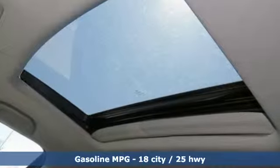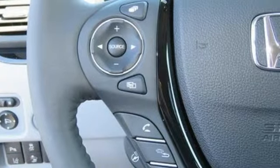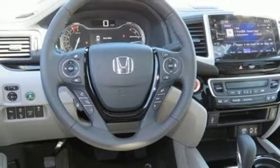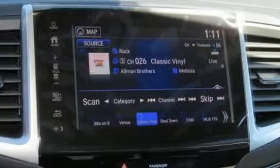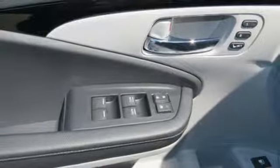Automatic transmission, electronic shift on the fly, driver selectable mode, power sliding and tilting sunroof, streaming audio, power heated mirrors, front heated leather bucket seats, aluminum wheels, gas pressurized shocks, auto dimming rear view mirror, and V6 engine.